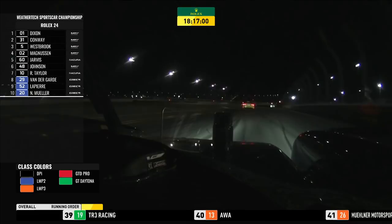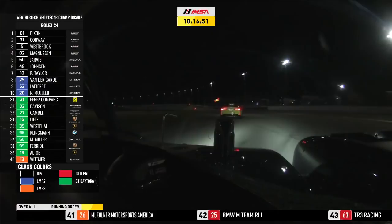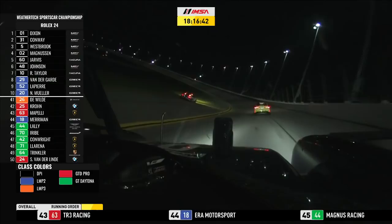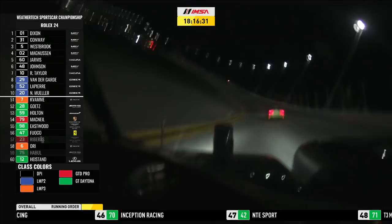The pits are open for prototypes. It'll be Scott Dixon who has the opportunity to come in first in the number 01 Cadillac. Then Mike Conway for Whelan Engineering, Richard Westbrook for JDC Miller Motorsports, and making up a Cadillac foursome at the top, Kevin Magnussen in the 02. So both the Chip Ganassi run cars, Whelan and JDC — that is four out of the five Cadillacs at the front of the field.